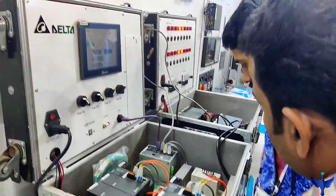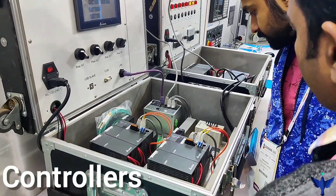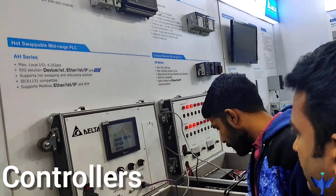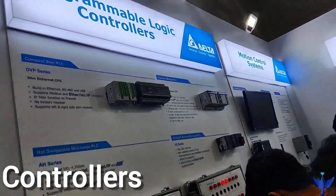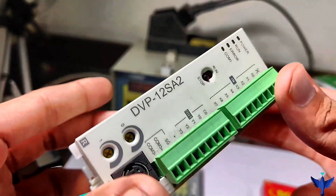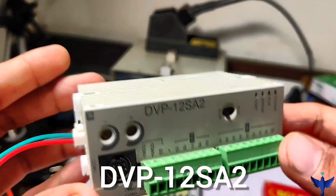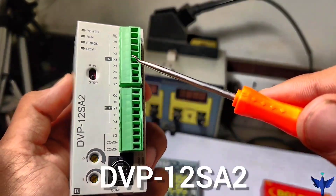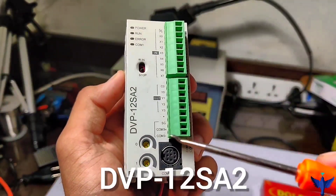Delta is also known for their controllers. They have different types of controllers, mainly PLCs — Swappable, Modular, Compact PLCs, and Modular PLCs. I am personally using a Delta PLC, the DVP-12SA2, and I have made a video on that. Please check it out — the link is in the description and the card will also appear.